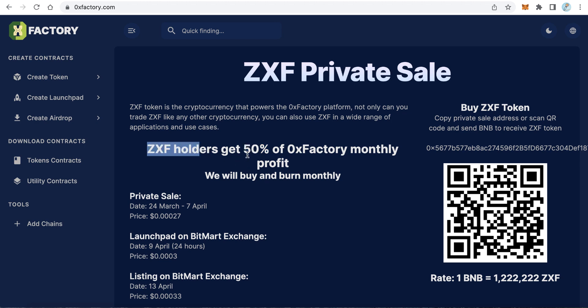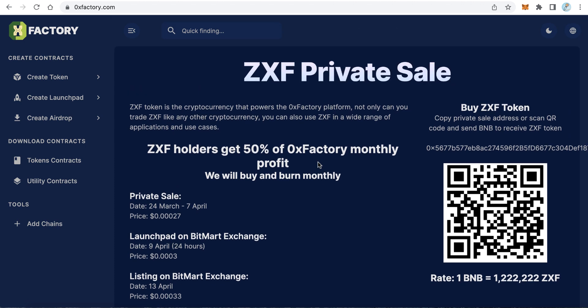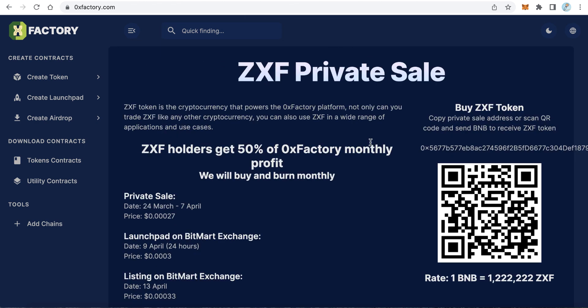They will distribute that 50% of monthly profit by buying the token and then burning it. This means they effectively give 50% of profit every month back to 0x Factory holders. These are the main benefits of the project, and I think it is a good chance for everyone to invest.